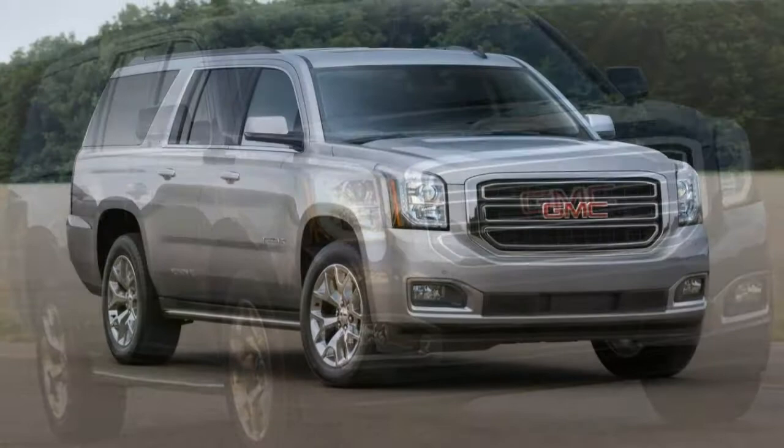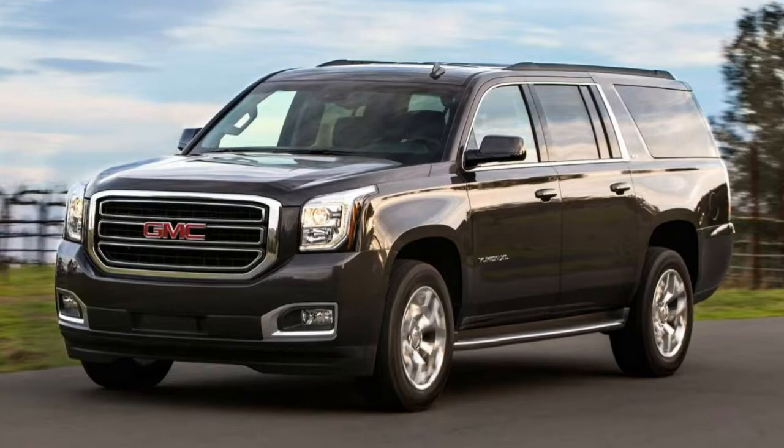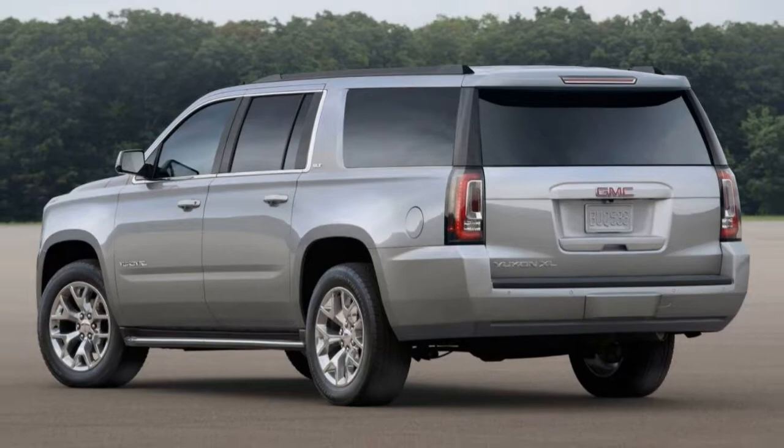The top Denali trim adds a more powerful 6.2-liter V8 engine — 420 horsepower, 460 lb-ft of torque — a 10-speed automatic transmission, 20-inch wheels, Xenon headlights, adaptive suspension dampers, a trailer brake controller, a head-up instrument display, active noise cancellation, second-row bucket seats, a navigation system, a wireless smartphone charging pad and a 10-speaker surround sound audio system.